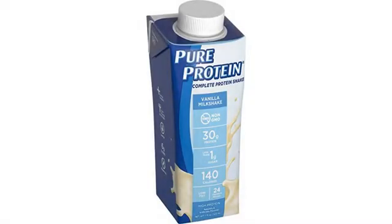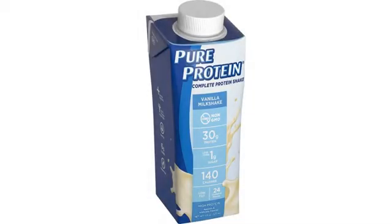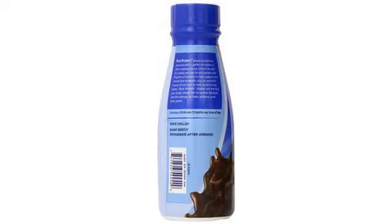This protein shake gets the job done. I'm a year out from gastric sleeve surgery and this shake has gone down easy since day one. It's kind of bland so I buy the vanilla and add SF flavored syrups. I like the Pure Protein RTD line quite a lot to be honest.